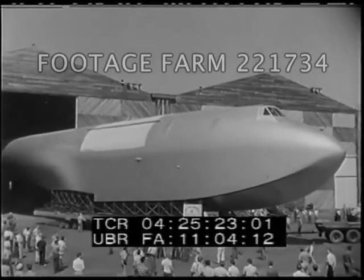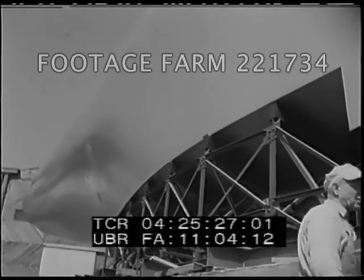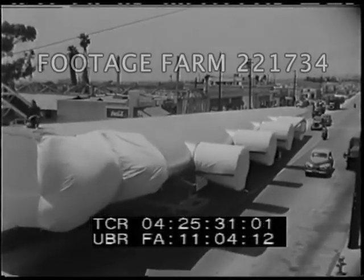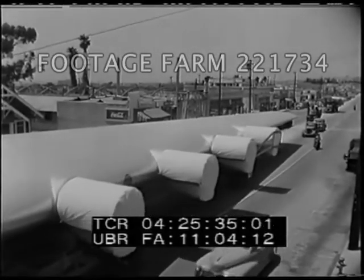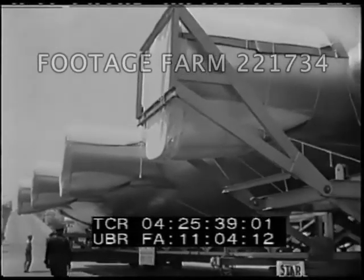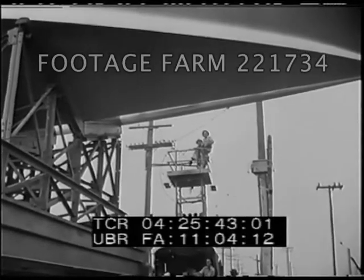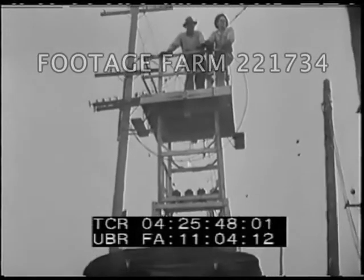The huge hull for the world's biggest aircraft leaves its hangar at Culver City, California and begins a 24-mile overland journey to Long Beach. One wing alone has greater span than a super fortress, and when completed, the huge aerial behemoth will be powered by eight 3,000 horsepower engines. En route to special graving docks, linemen clip wires and shift poles to provide clearance for the huge seaplane.